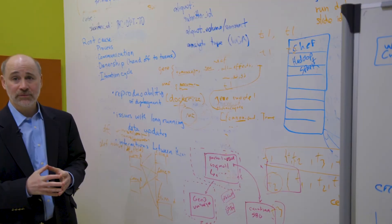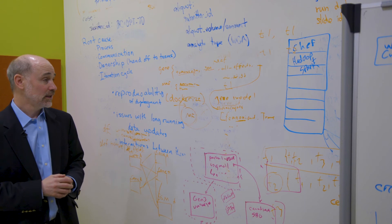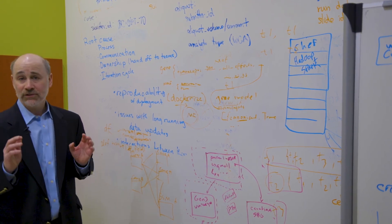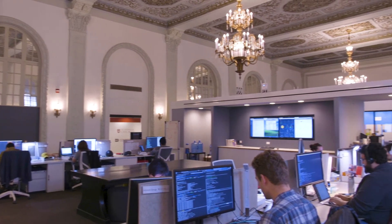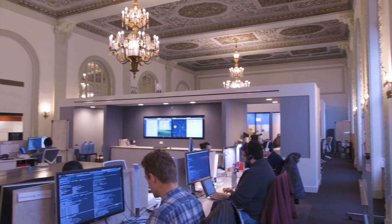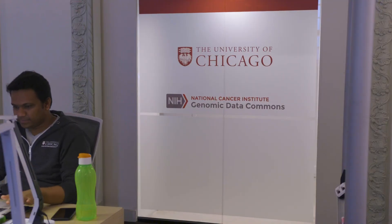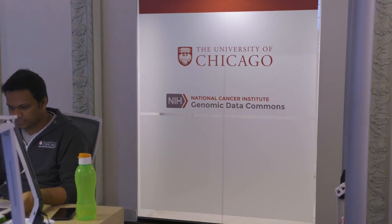One of the things we're proudest of is not only have we built the Genomic Data Commons, but we've used the lessons learned from that and produced open source software to build over ten other commons. There is now a data commons for brain health and one for infectious diseases. Data for heart, lung, and blood issues is also being focused on by the University of Chicago team. Ultimately, this will all lead to more data for researchers to study in real time, allowing them to make discoveries more quickly and save lives all over the world.